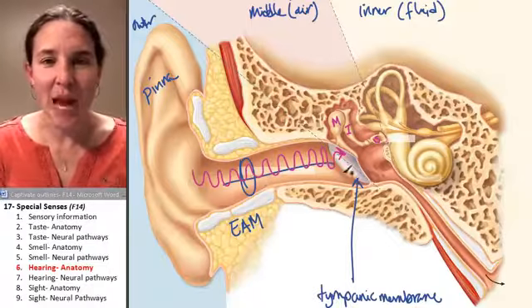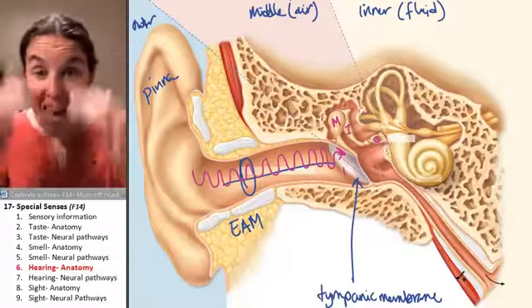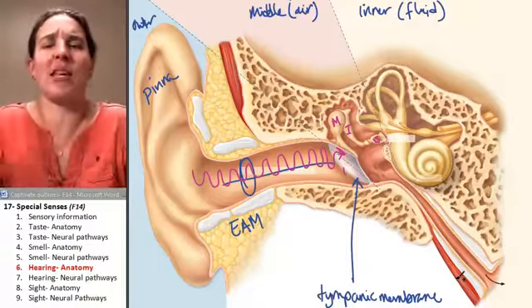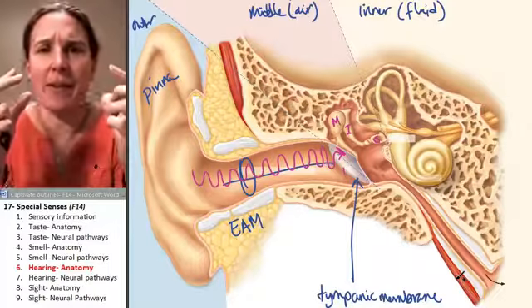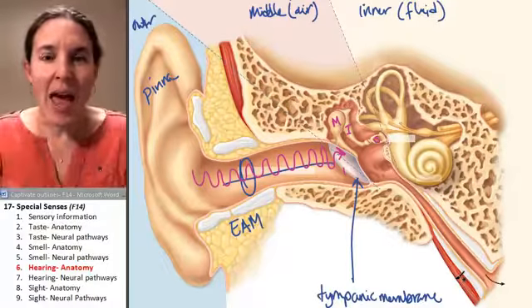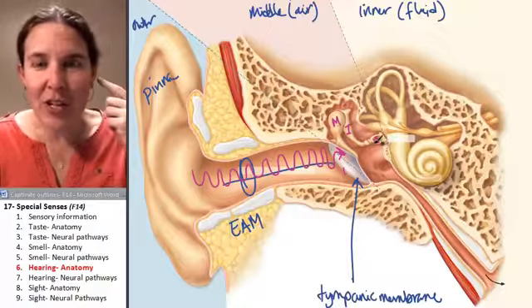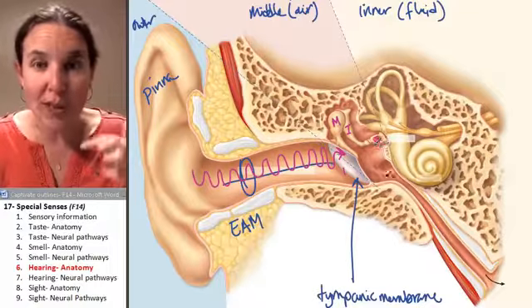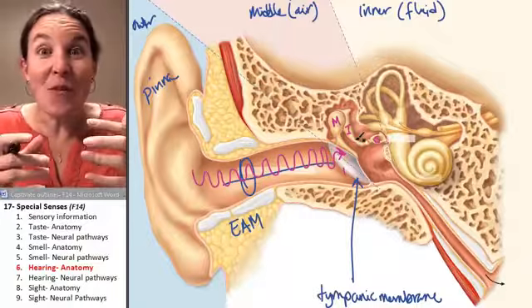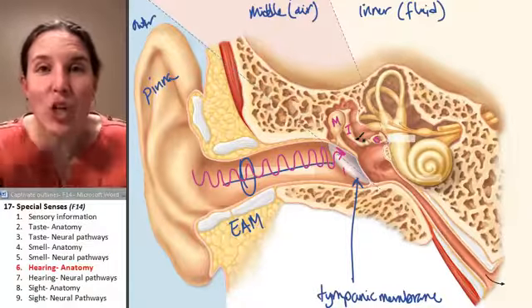A sound wave comes in at a magnitude of one — think of it as a size one earthquake, just tiny. After it wiggles the malleus, the incus, and the stapes — your middle ear bones — the size of the wave is going to be amplified 22 times.